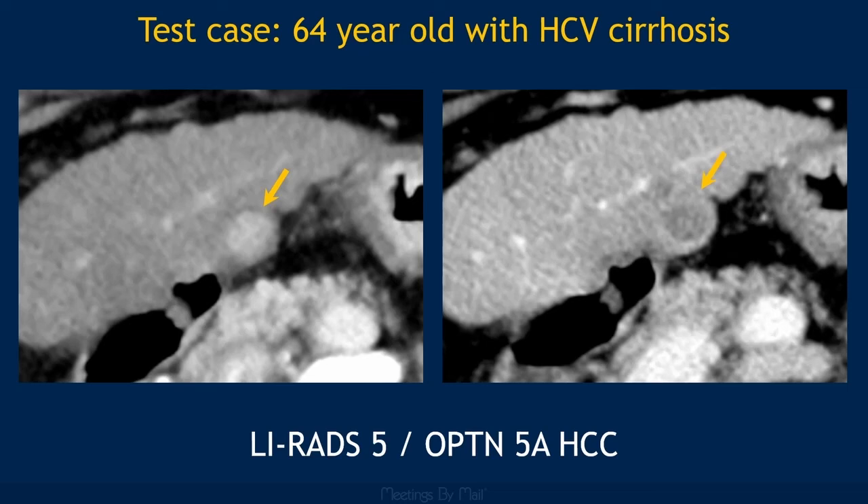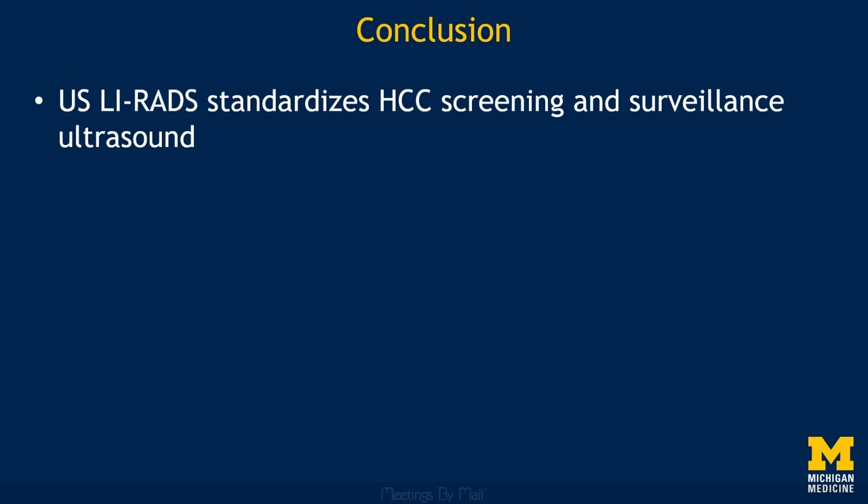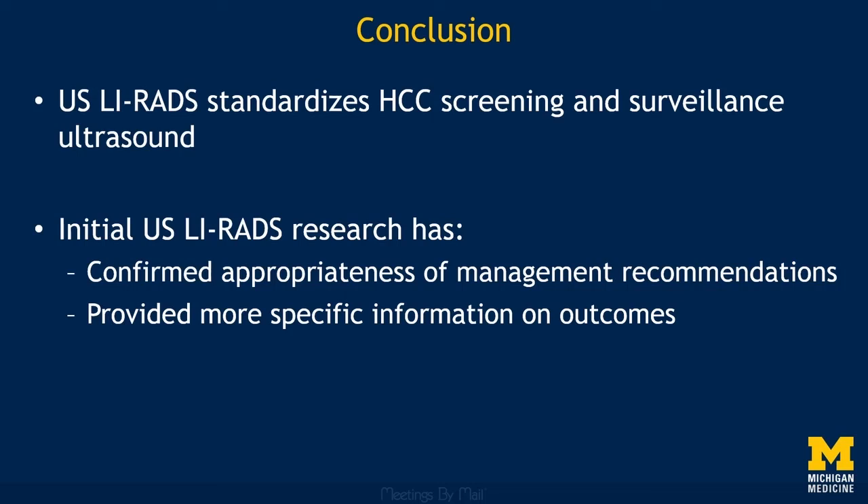In conclusion, I hope you now have a better sense of what a gift Ultrasound LIRADS has been for standardizing HCC screening and surveillance ultrasound, and a better understanding of how research over the past four years has both confirmed the appropriateness of management recommendations and provided more specific information on outcomes of various observations. Ultrasound LIRADS is truly lovable, and I hope you've fallen in love with it too, now that you've seen some of the gifts it has brought to the world of HCC screening and surveillance ultrasound.